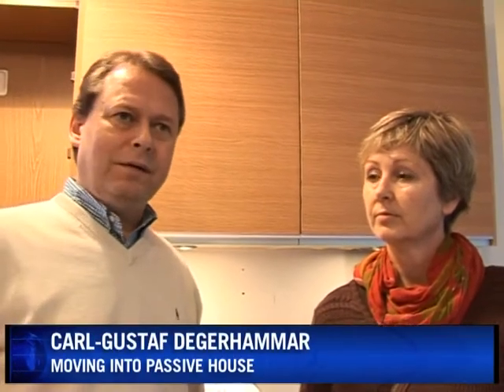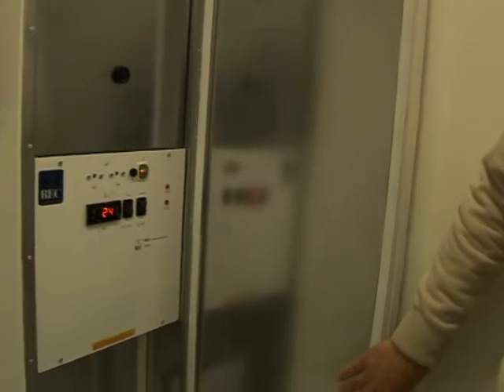Passive home technology uses all the existing heated air in the apartment. Lamps, for example, emit heat. And the hot air from cooking is also recycled to heat the whole apartment. The use of available heat gives the technology its name: passive.